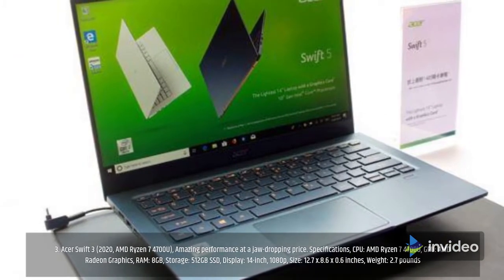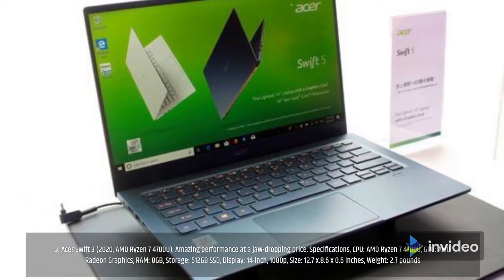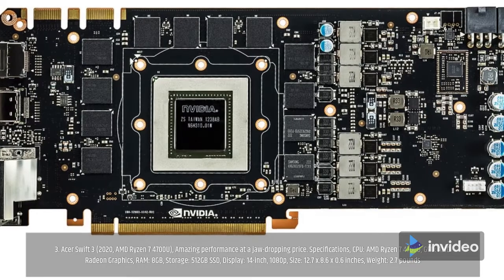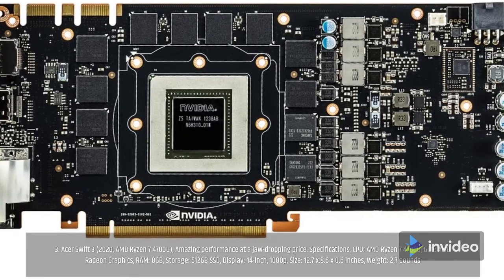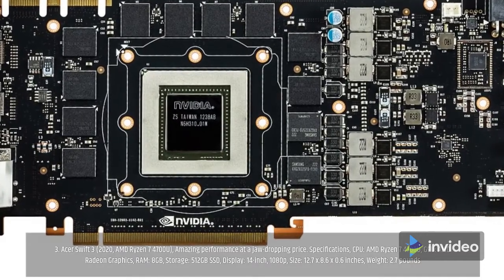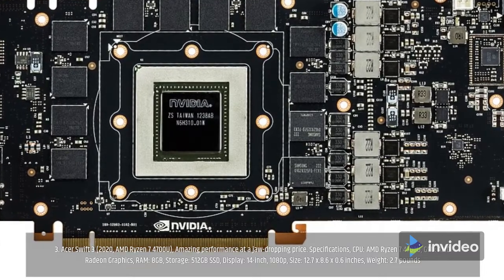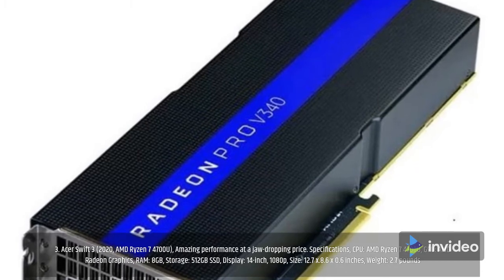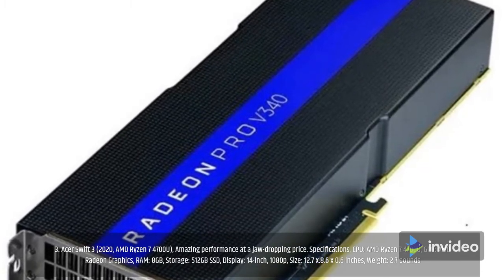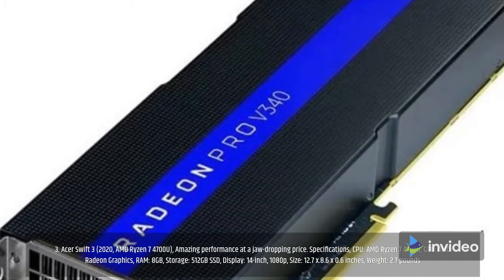Number 3: Acer Swift 3 2020 AMD Ryzen 7 4700U — amazing performance at a jaw-dropping price. Specifications: CPU AMD Ryzen 7 4700U, GPU AMD Radeon graphics, RAM 8GB, storage 512GB SSD, display 14-inch 1080p, size 12.7 by 8.6 by 0.6 inches, weight 2.7 pounds.